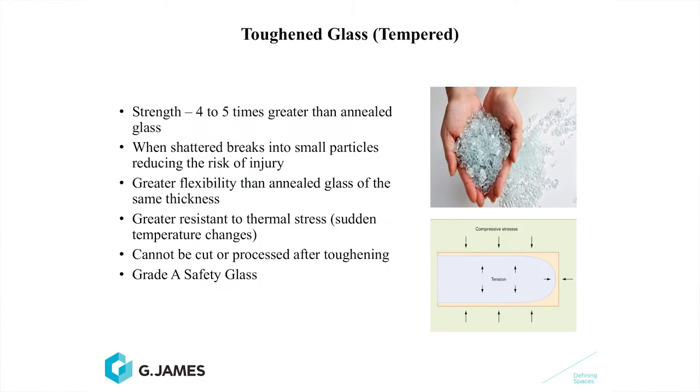In this video, we're going to discuss processed glass. Tougher than tempered glass is a processed glass. It's four to five times stronger than normal annealed glass. When shattered, it breaks into small, relatively harmless particles, which reduce the risk of injury.